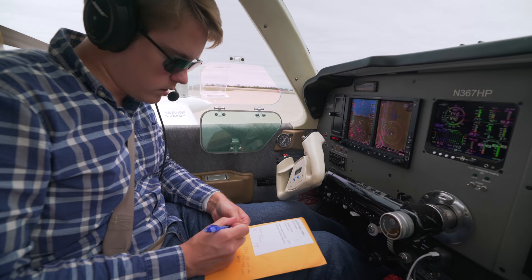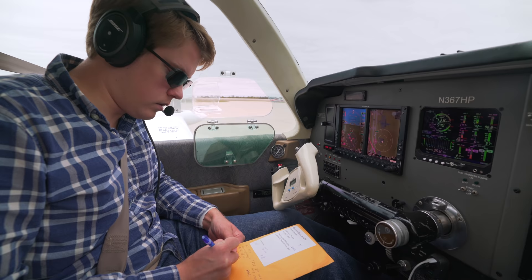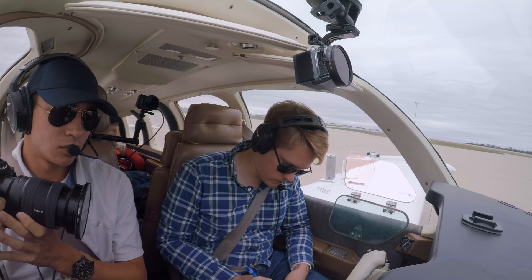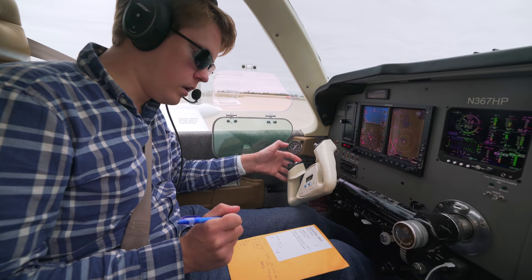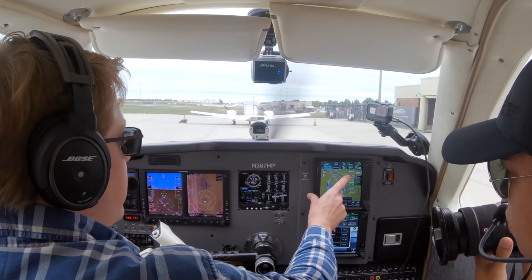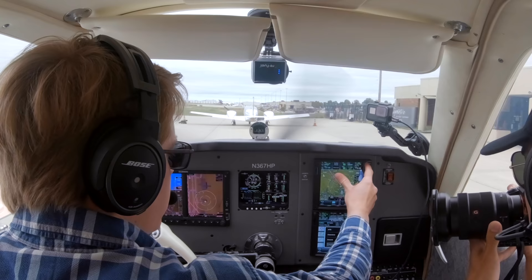Bonanza 367 Hotel Papa, cleared to Aberdeen Airport as filed, maintain 4,000, expect 8,000 one zero minutes after departure, departure frequency 124.7, squawk 1135. Cleared to Aberdeen as filed, maintain 4,000, expect 8,000 in 10 minutes, departure 124.7, squawk 1135, Bonanza 367 Hotel Papa. Readback correct — expect runway 1 left for departure, ATIS Whiskey current.